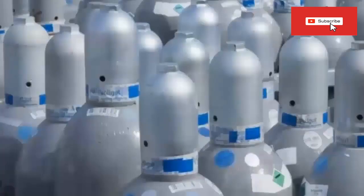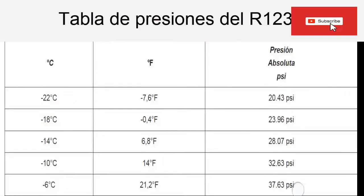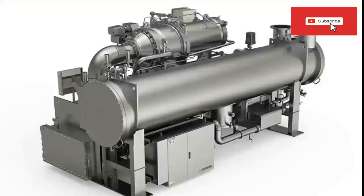Now we are going to see the working pressures of R1234YF. On the screen we have the table of pressure and temperature of the refrigerant gas R1234YF. We are going to study the most used pressures. R1234YF refrigerant gas is mainly used in automotive air conditioning, and some manufacturers are also using this gas in their chiller-type water chillers.